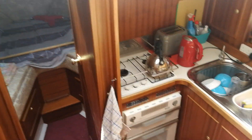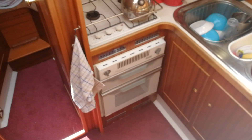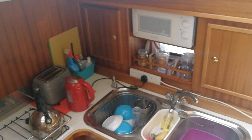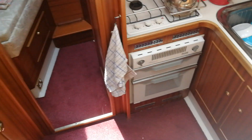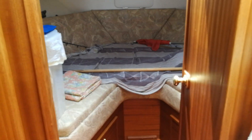Moving further forward, we have a very well appointed galley with fridge, ovens, gas hob, twin sinks, and a microwave — plenty of space, of course, for those handy snacks on longer journeys.